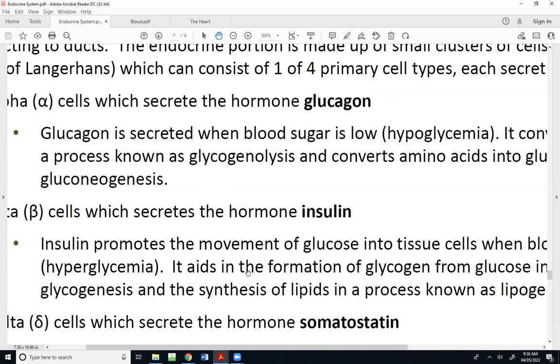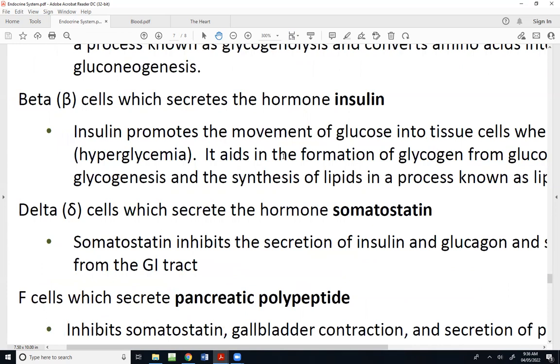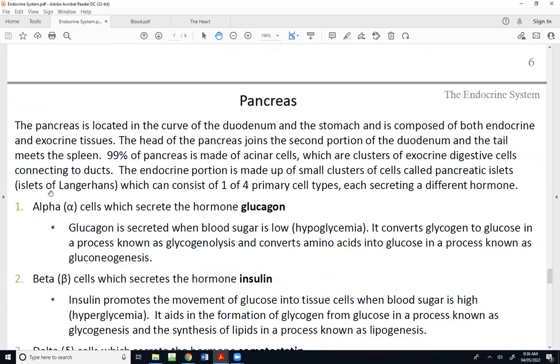The cells that have endocrine function produce different types of hormones. These different cells — alpha, beta, delta, and F cells — are all what we call pancreatic islets, or islets of Langerhans, which is the more traditional term. The other 99% of the cells are called the acinar cells, and they produce pancreatic juice.